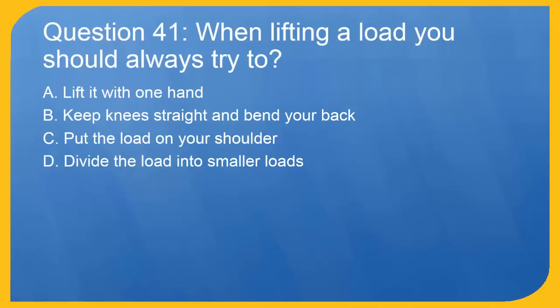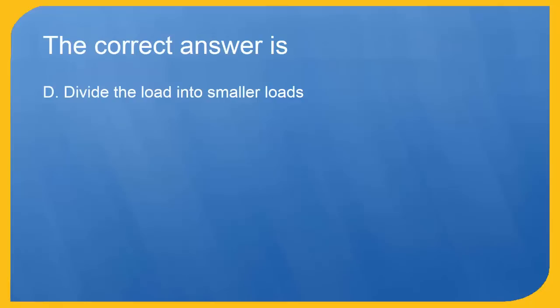Question 41: When lifting a load you should always try to: A. Lift it with one hand. B. Keep knees straight and bend your back. C. Put the load on your shoulder. D. Divide the load into smaller loads. The correct answer is D. Divide the load into smaller loads.